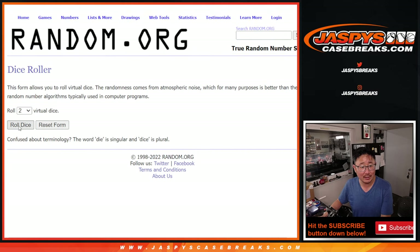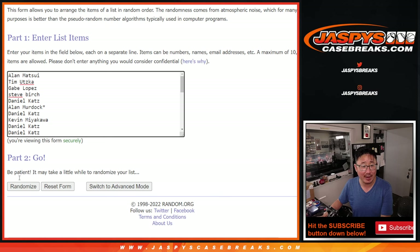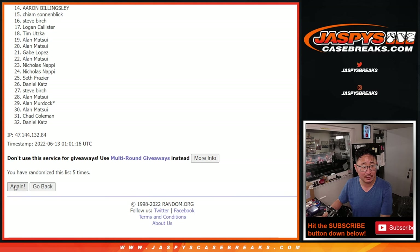Let's randomize that list — three and a five, eight times. Top five after eight. One, two, three, four, five, six, seven, and eighth and final time.